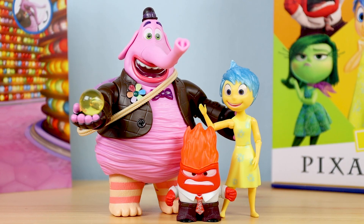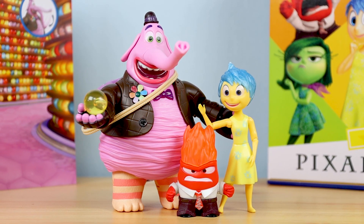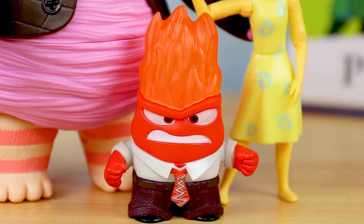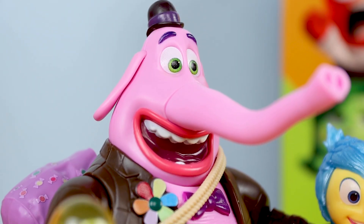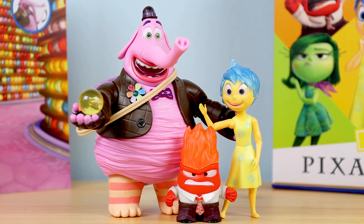Since I know many of you are wondering, here's what Bing Bong looks like next to Mattel's basic 7-inch scale Joy and Anger figures, which I've already reviewed in full. We really just need Fear, Disgust, and Sadness to complete the crew. So far though, these look really sweet together — so colorful and just really eye-popping.